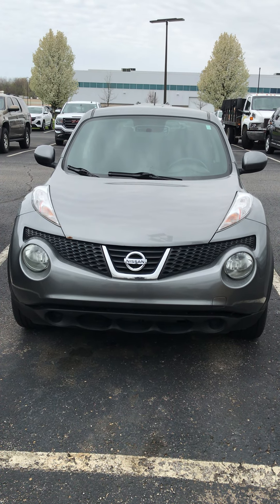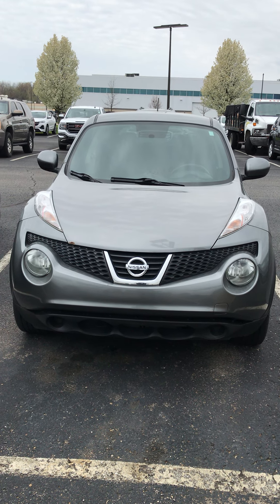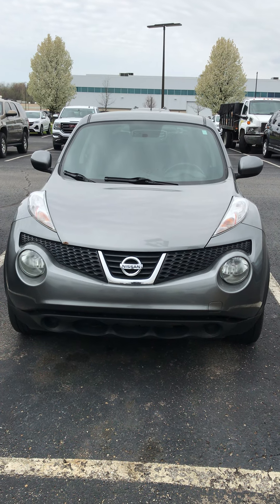Hello, my name is Chris. I'm a sales consultant out here at Fox Buick GMC in Comstock Park, Michigan. I will be your contact at the dealership. I want to thank you for your inquiry on this 2011 Nissan Juke.